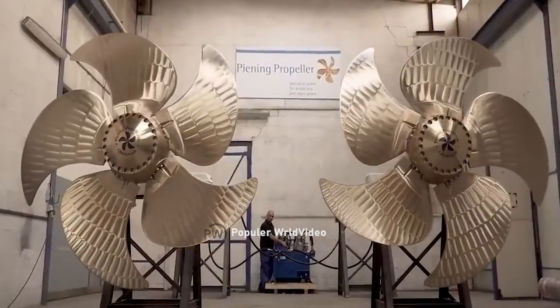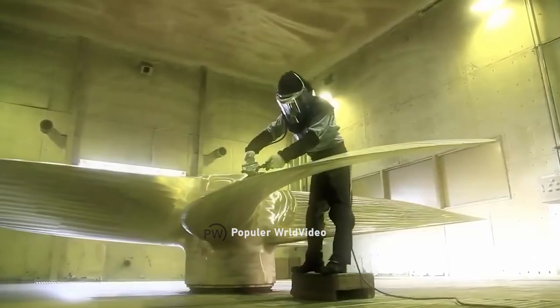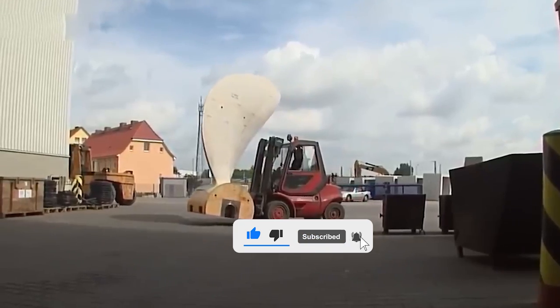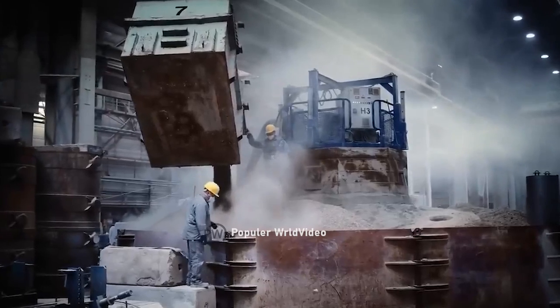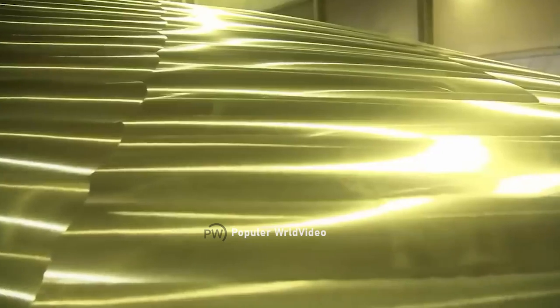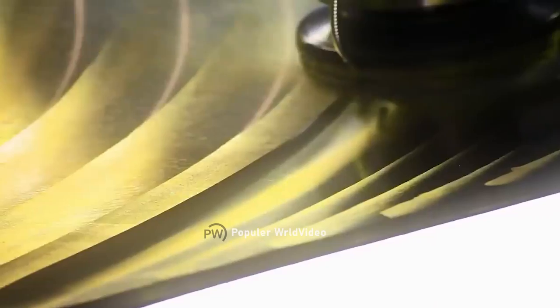The controllable pitch propeller is the most used propeller type today. The controllable propeller blade angle allows the boat to move forward or backward and to stop more easily. Controllable pitch propellers are suitable when used with a side thruster, when entering or leaving port, or when ship speed needs to be changed frequently. When the ship needs to be stopped in an emergency, this type of propeller can respond immediately from full forward to full reverse.